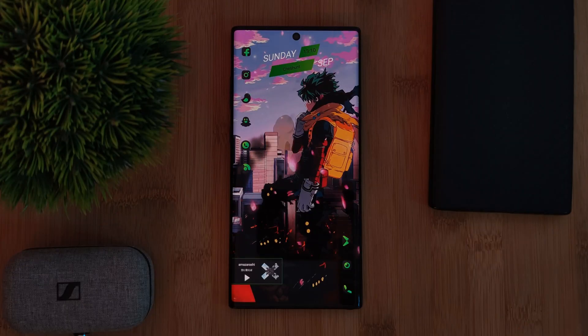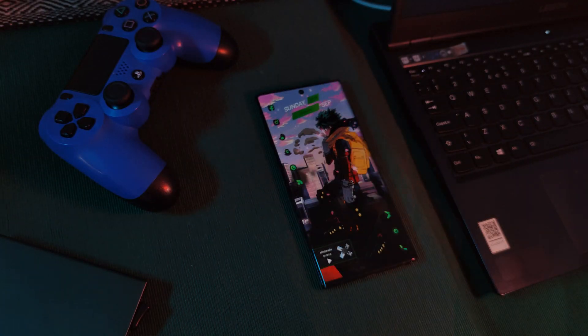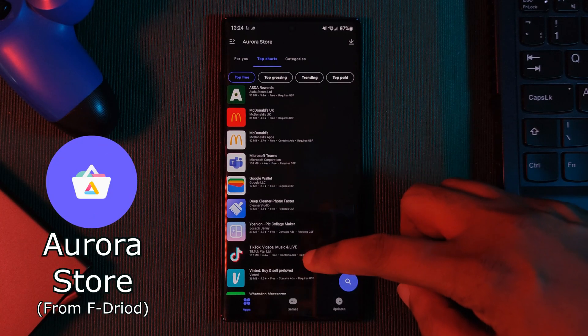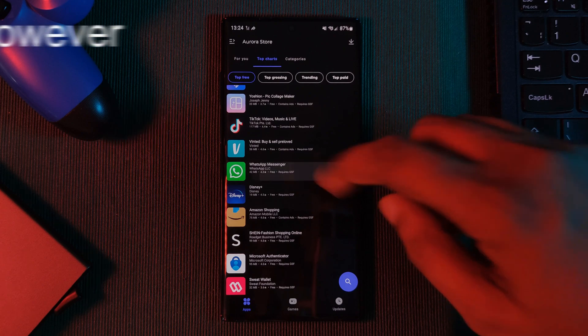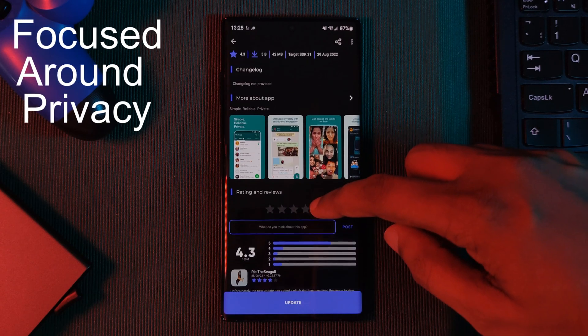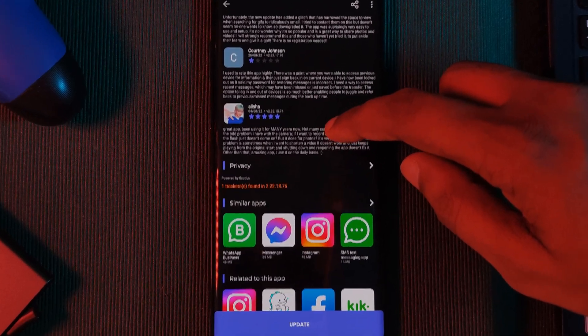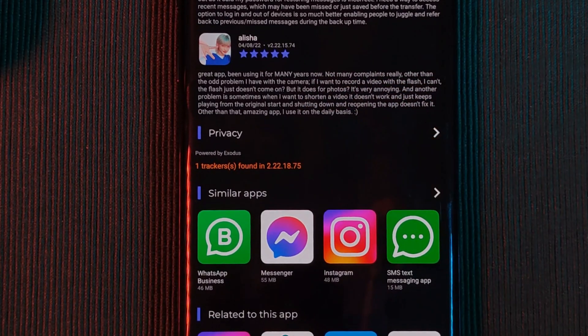For those looking to move away from the Play Store or who simply can't access it, say hello to Aurora — a fully functional Play Store replacement with all of the exact same apps, but focused around privacy. Even before you install an app, you can see exactly how many trackers it has right within the app listing itself.